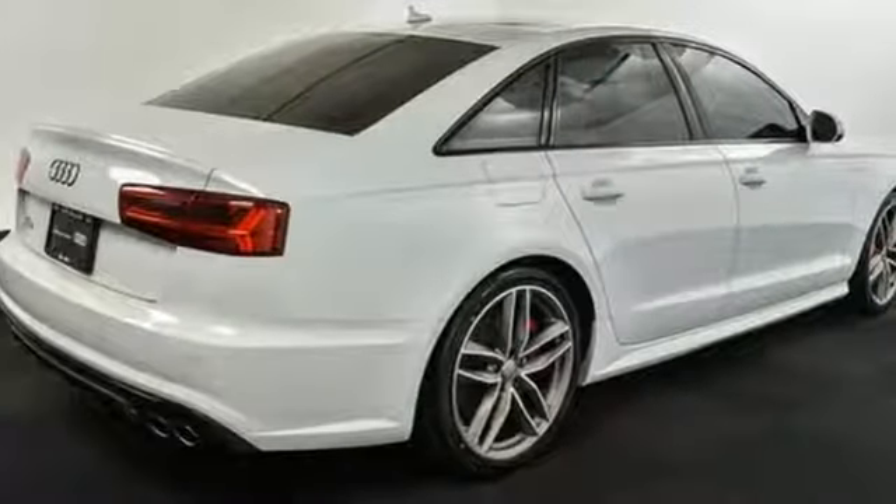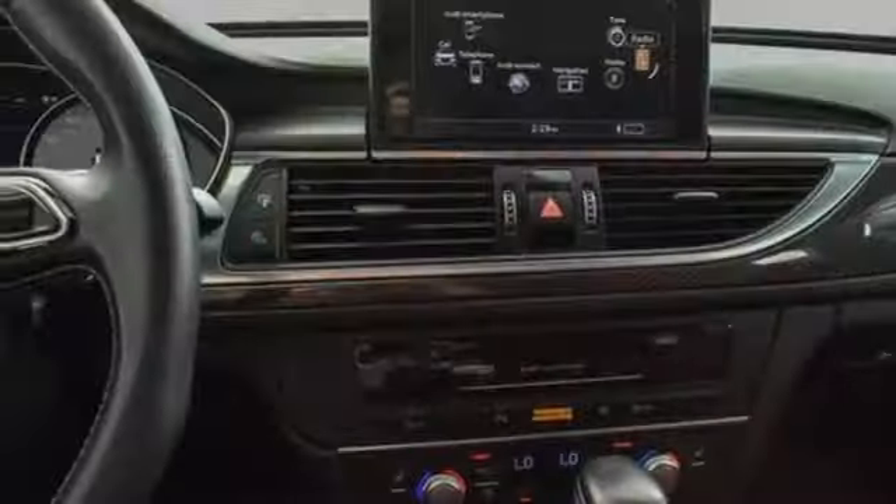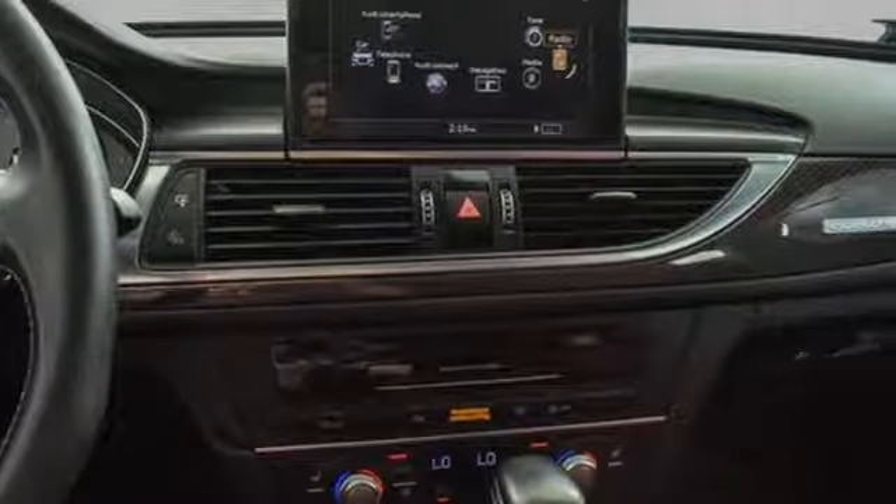Power sliding and tilting sunroof, automatic with driver control suspension management, and twin turbo V8 engine.